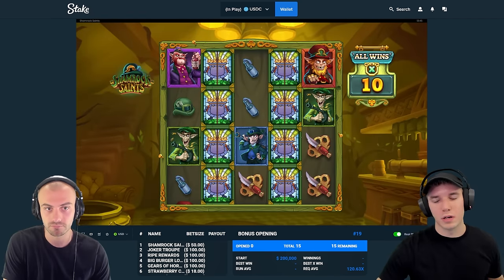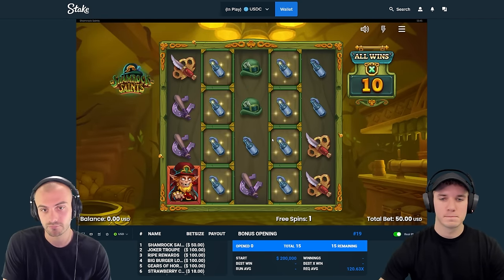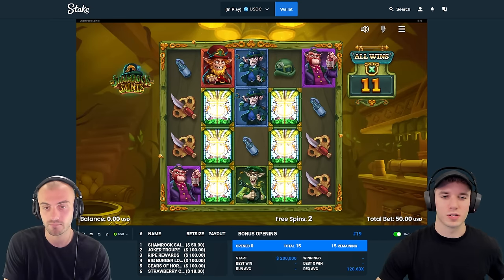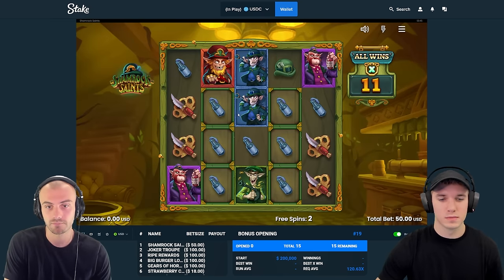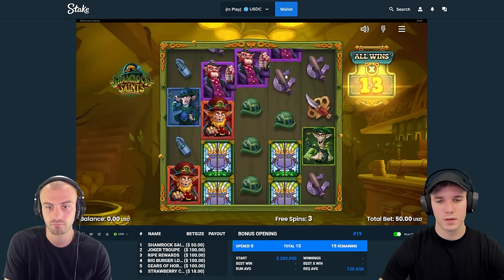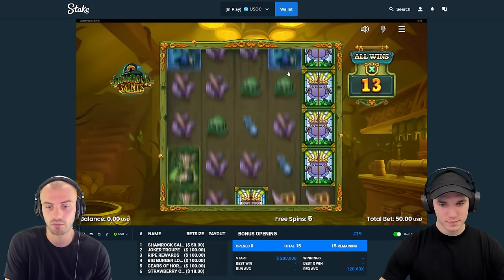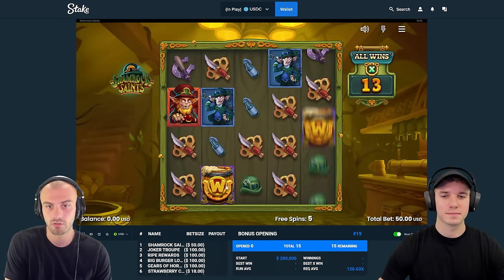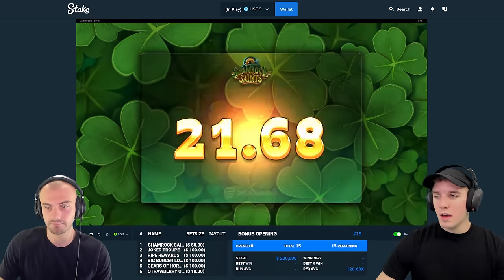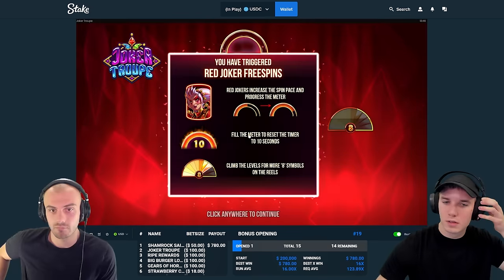We get a 10x multiplier — I wonder if that's higher than usual. I like that stained glass, it's kind of like Razor Shark. We need more stained glass to pop up. No way we get zero back... looks like it. Okay, first hit. Not a hot start at all, but we'll move on.